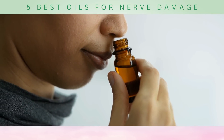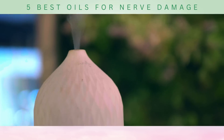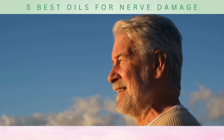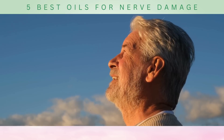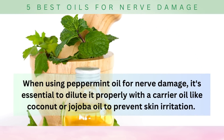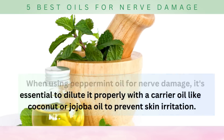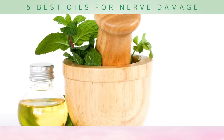Furthermore, research suggests that the aroma of peppermint oil may have a positive impact on mood and cognitive function. So not only does it provide physical relief, but it might also uplift your spirits and promote mental clarity. When using peppermint oil for nerve damage, it's essential to dilute it properly with a carrier oil like coconut or jojoba oil to prevent skin irritation, allowing you to enjoy the benefits without any adverse effects.